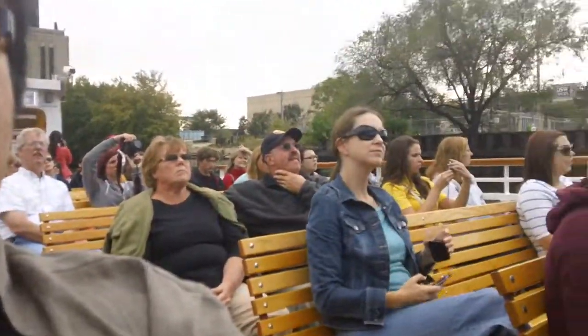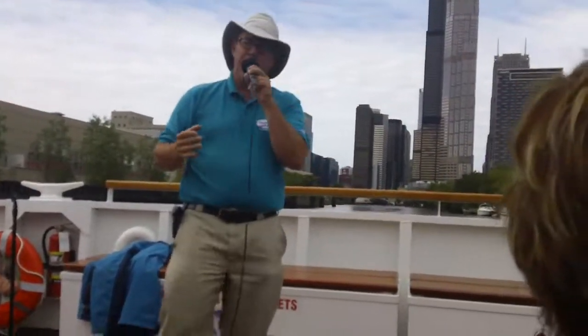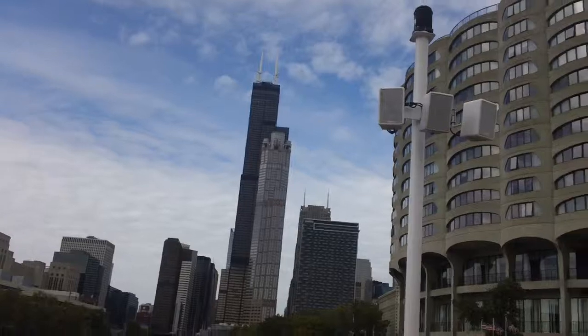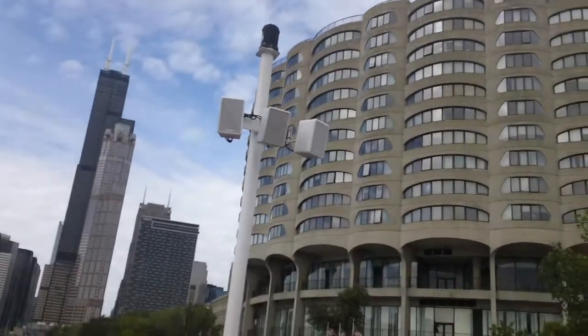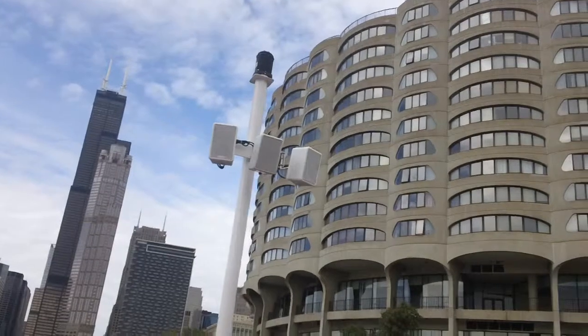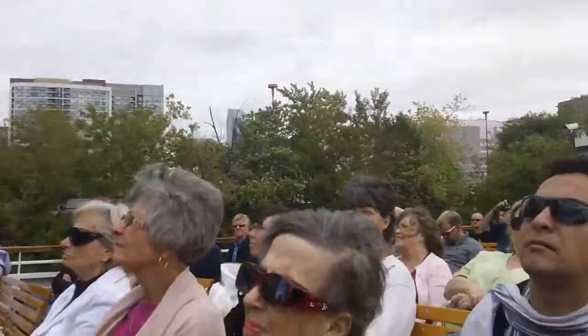The construction technique is called a bundled tube system — consider the building like a bundle of sticks wrapped together for strength. It consists of nine contiguous steel tubes, each 75 feet square. Two stop at 50 floors, two go up to 66, three go up to 90, and the final two are 110 stories — with that observation deck you can gaze down from on floor 103.